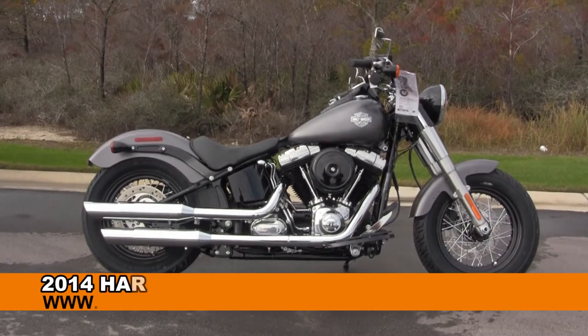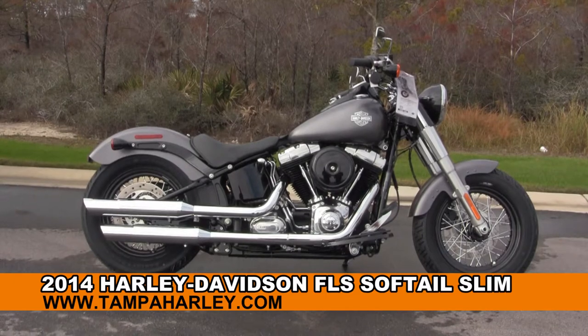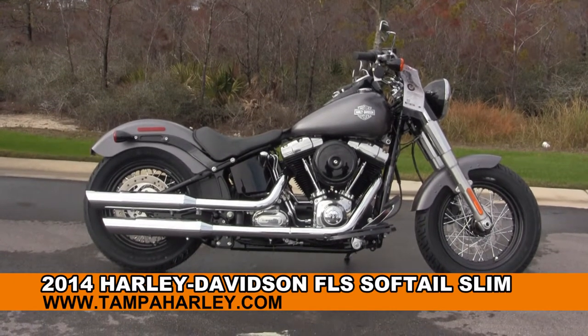Welcome everyone to the world-famous Harley-Davidson of Panama City Beach. Today I've got for you this phenomenal brand-new 2014 Softail Slim.